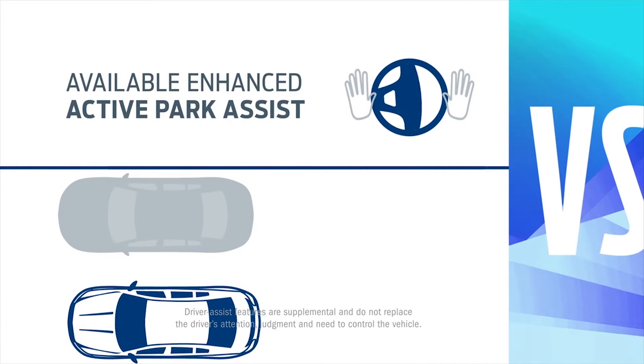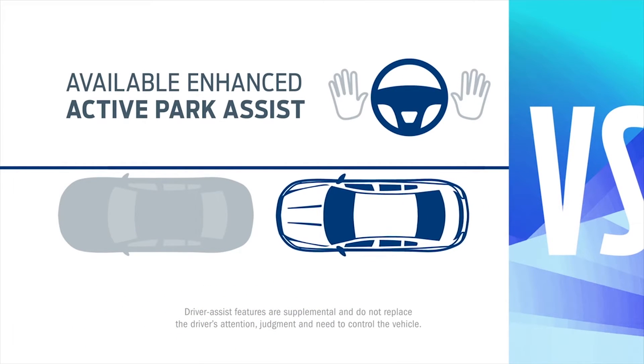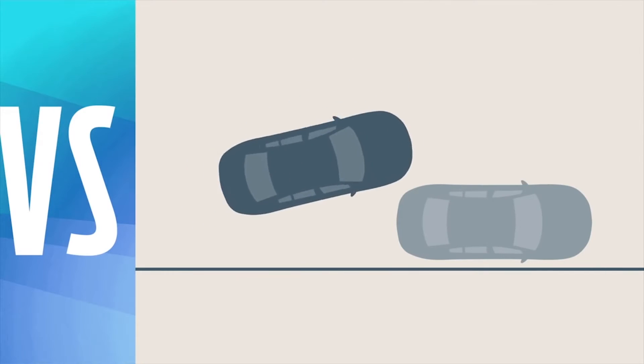You can start by letting Fusion identify a parallel parking spot and steer you in while you control the gas and the brakes. Optima uses a more hands-on approach.